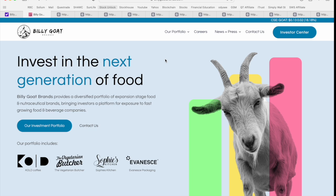On the Billy Goat Brands corporate website, you can see they're focused on investing in the next generation of food. The company provides a diversified portfolio of expansion-stage food and nutraceutical brands, bringing investors a platform for exposure to fast-growing food and beverage companies. Nutraceuticals are essentially foods containing health-giving additives with medical benefit to the consumer — obviously a huge trend we're seeing right now.